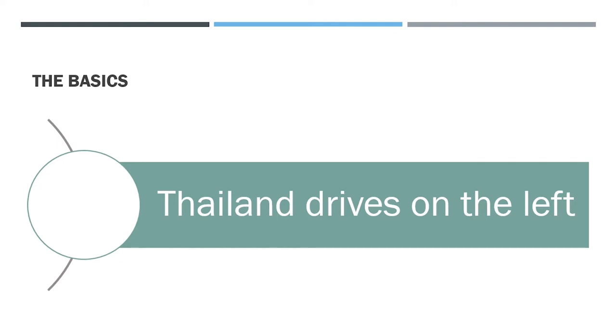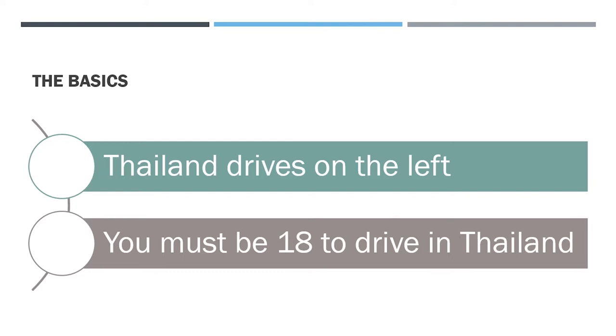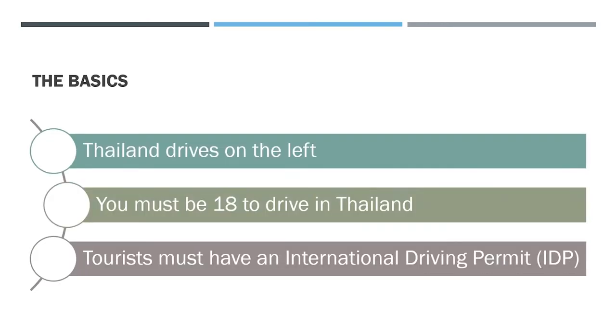You must be 18 years old to drive in Thailand. If you're 16 or 17, it's not technically legal for you to be out using the roads. I've read online that you must be 18 to be in charge of a vehicle here.